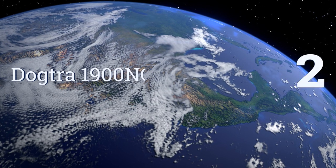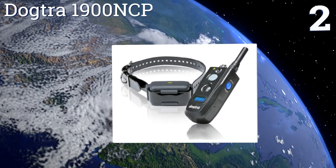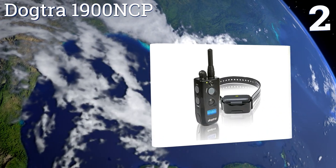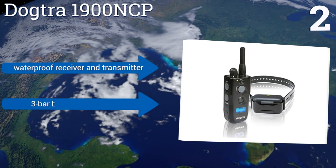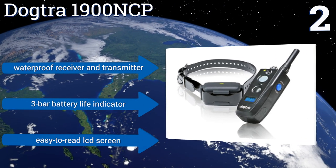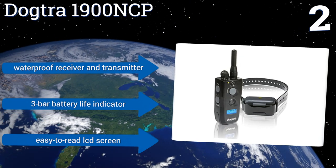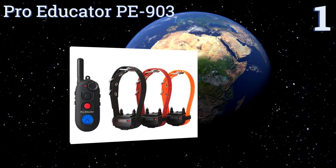At number two, whether you're working with a new canine officer or a bird dog on a hunting expedition, the Dogtra 1900 NCP can help you keep your pup alert and under control. Its nick, constant, and non-vibration modes will ensure that you're always ready for any situation. It comes with a waterproof receiver and transmitter, a three-bar battery life indicator, and an easy-to-read LCD screen.